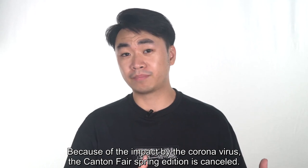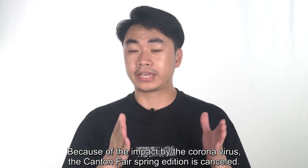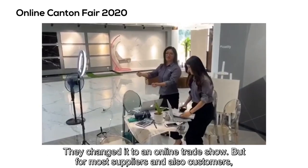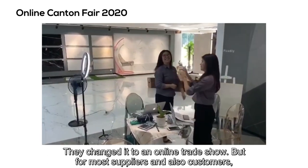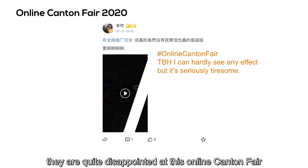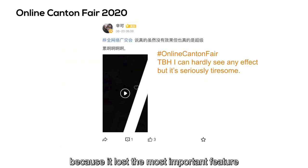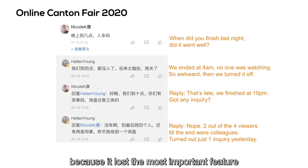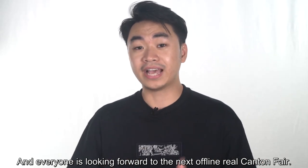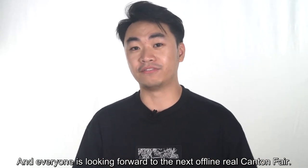Because of the impact of the coronavirus, the Canton Fair Spring edition was cancelled and changed to an online trade show. But for most suppliers and customers, they were quite disappointed with this online Canton Fair, because it lost the most important feature of a physical trade show. Everyone is looking forward to the next offline, real Canton Fair.